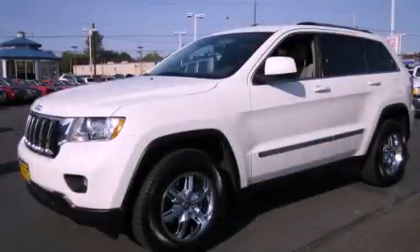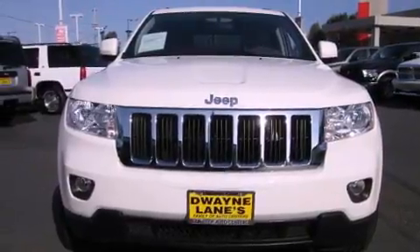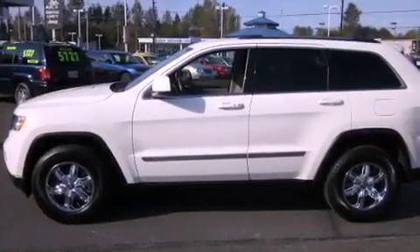This is a 2011 Jeep Grand Cherokee, a big SUV for big fun. It features a 3.6-liter six-cylinder engine, an automatic transmission, and four-wheel drive.